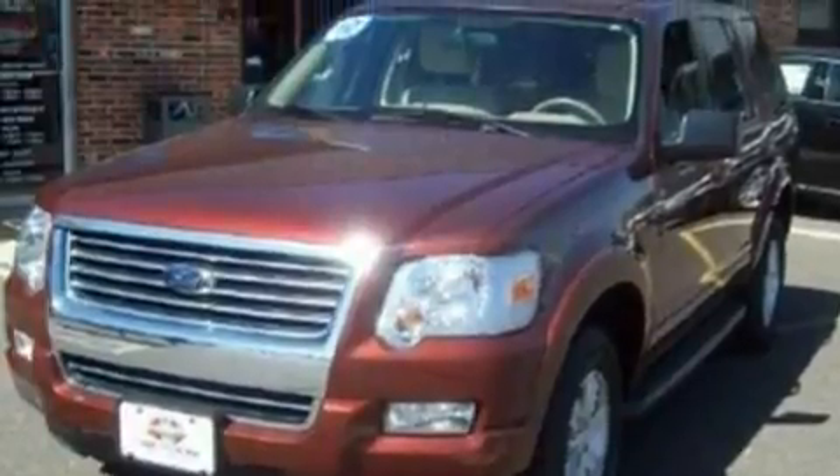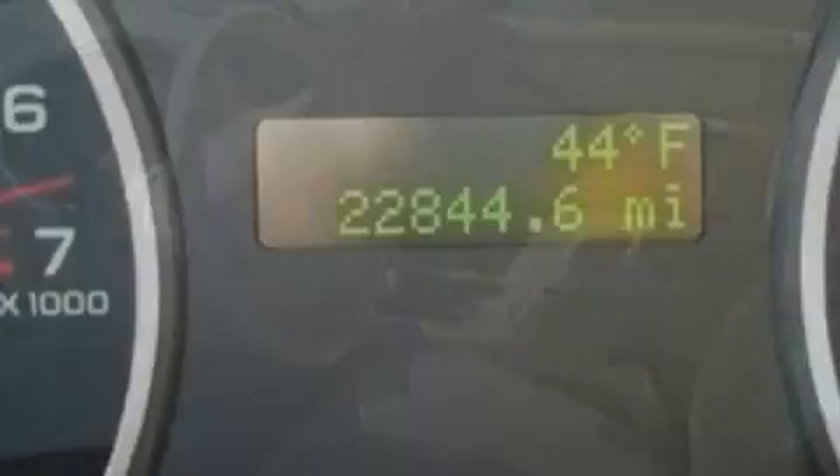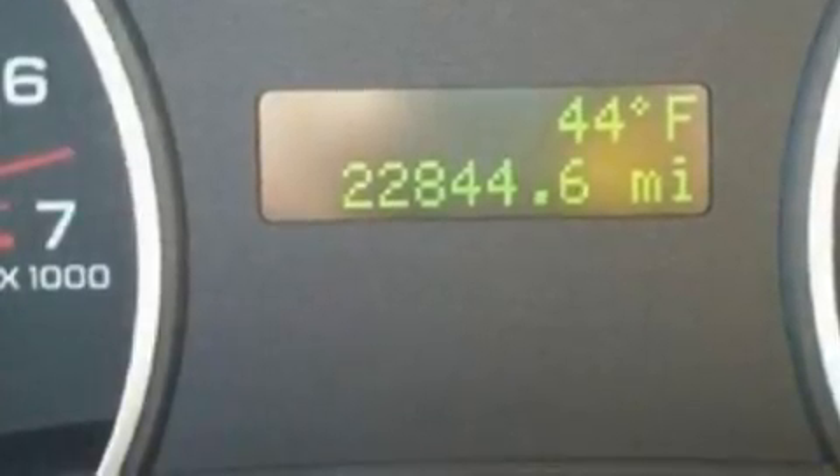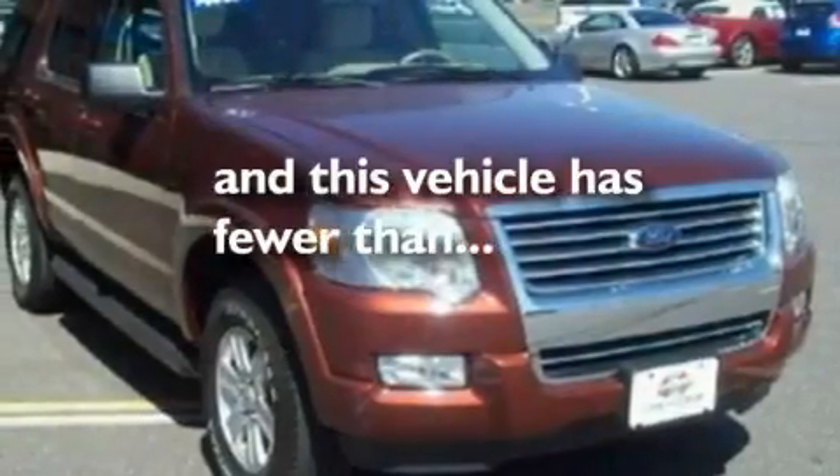Its top features include cruise control, full-power accessories, a rear window defroster, a four-speaker stereo system, a leather interior, a double wishbone independent front suspension, alloy wheels, a low-tire pressure indicator, a keyless entry system, and this vehicle has fewer than 23,000 miles on the odometer.